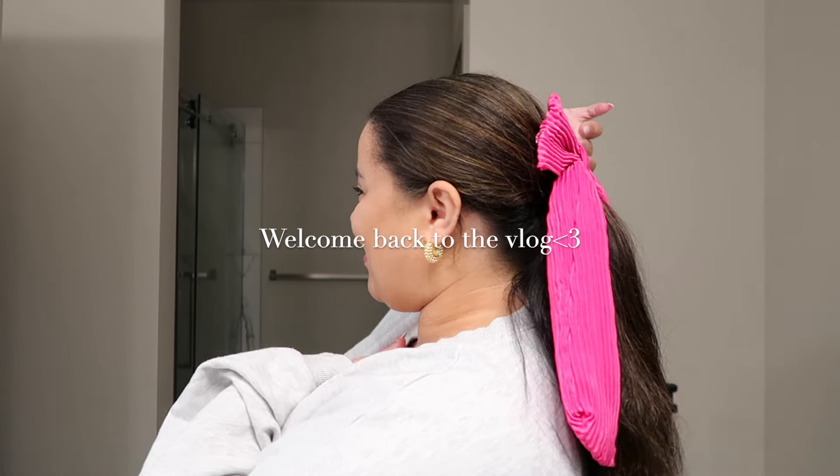Your girl has a bow in her hair because first of all I'm just a girl and it's cute. I got white — that's my go-to. This is so cute, love this.